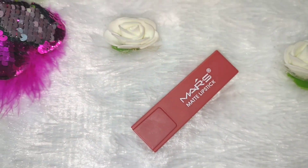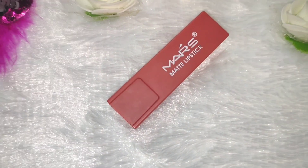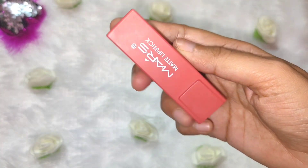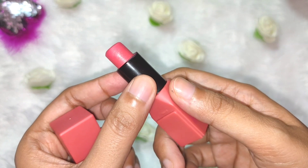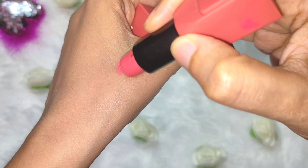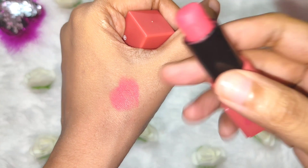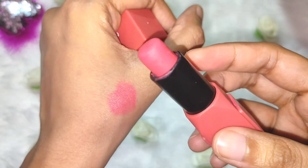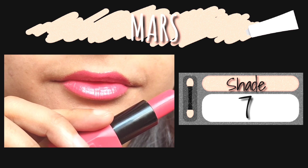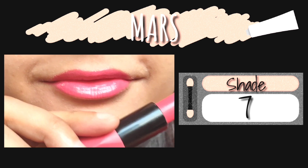The next lipstick is from the brand Mars, which I'm trying for the very first time because of its beautiful fuchsia pink color. Amazingly, the quality is also very good — it's not waterproof but it's a mixture of matte and glossy, leaning more towards matte. The color is very beautiful and it stays for three to four hours on the lips. I got it at rupees 70 from a local market, and I'm not sure if it's available online, but I'll put a link in the description box if I find one.